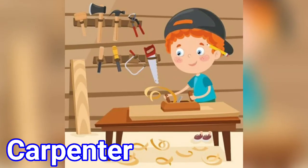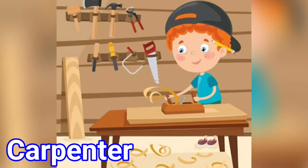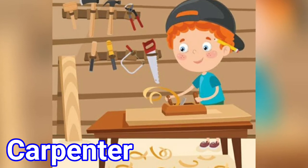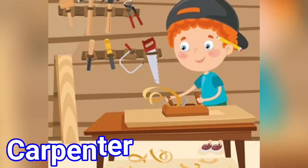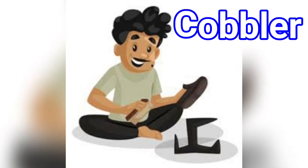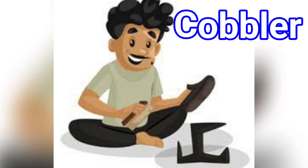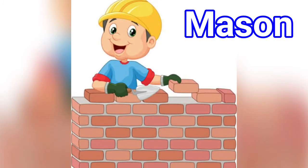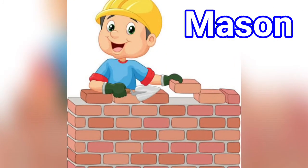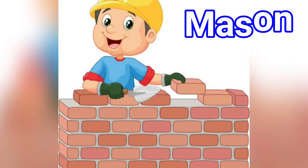17. Carpenter: Carpenter works with wood and makes beautiful chairs and tables and many other wood items. 18. Cobbler: Cobbler makes and mends the shoes. 19. Mason: Mason works with bricks and stone to make our houses.